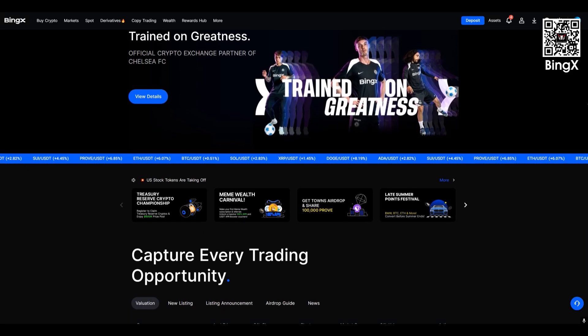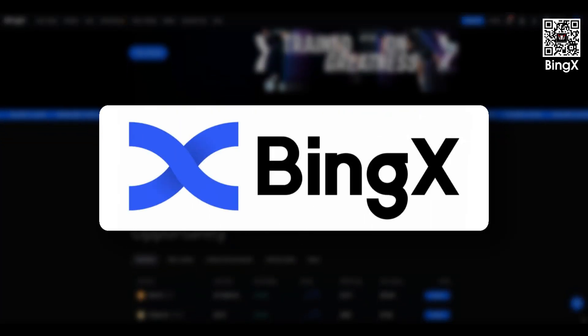Hello friends! Today we're reviewing one of the popular cryptocurrency exchanges, Binks.